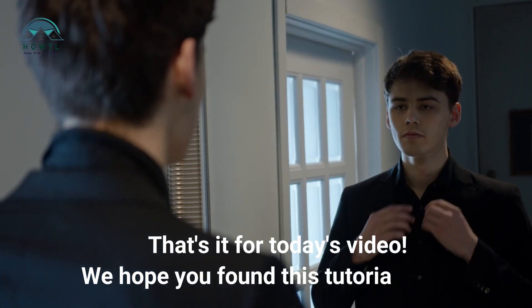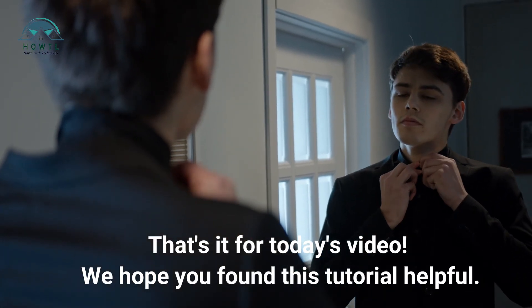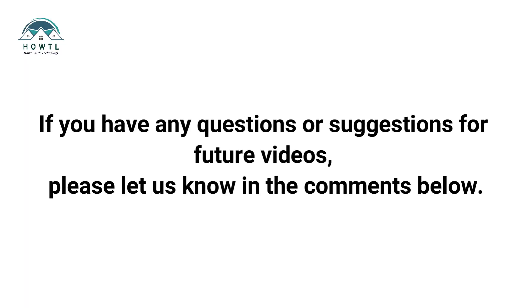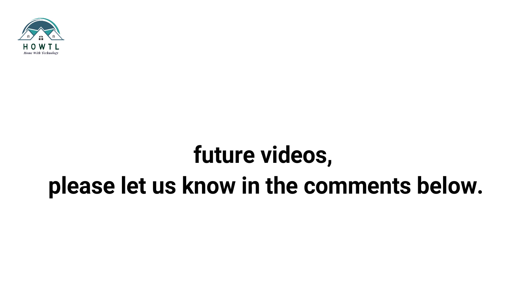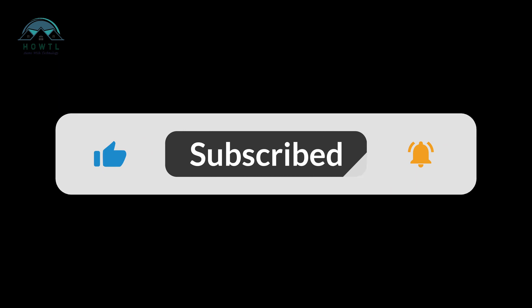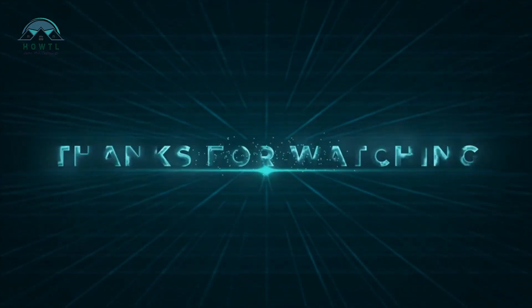That's it for today's video. We hope you found this tutorial helpful. If you have any questions or suggestions for future videos, please let us know in the comments below. Don't forget to like and subscribe to our channel for more helpful tips and tutorials. Thanks for watching.